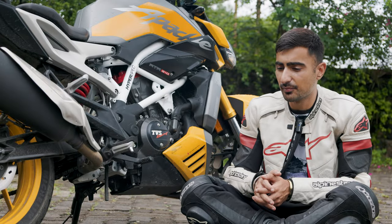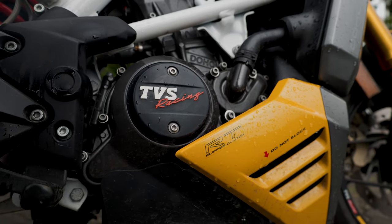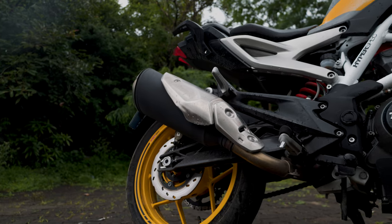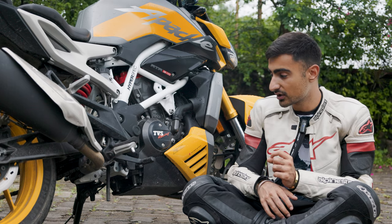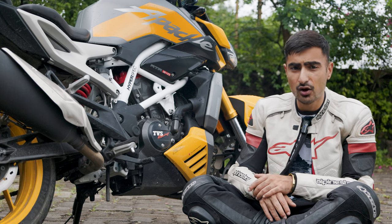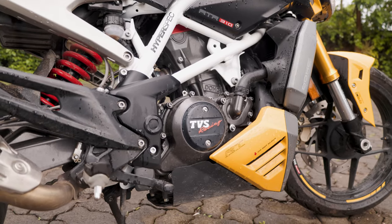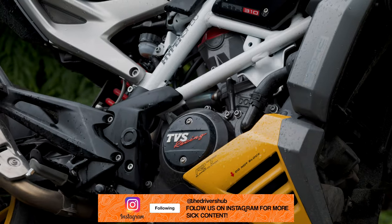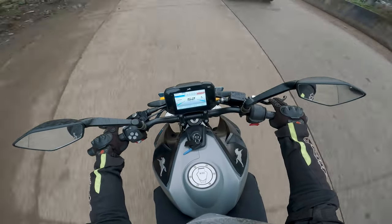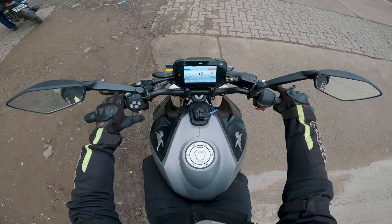A lot of people expected the RTR 310 to have pretty much the same engine as any other motorcycle in the TVS BMW line-up, but it came with some pretty major upgrades. You now have a forged piston, a better exhaust, and a larger air box. You also have a larger rear sprocket which has made the gearing a little shorter, and now the bike makes 33 bhp and 28-ish Nm of torque — roughly one horsepower increase from the other TVS/BMW motorcycles.